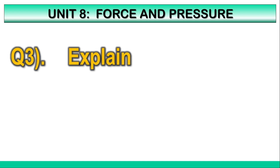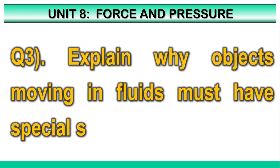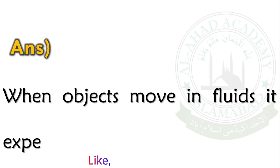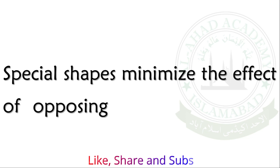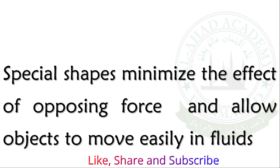Q3. Explain why objects moving in fluids must have special shapes. When objects move in fluids, they experience an opposing force. Special shapes minimize the effect of this opposing force and allow the object to move easily through fluids.